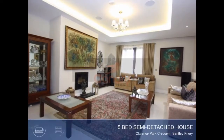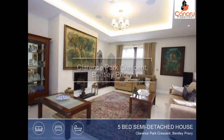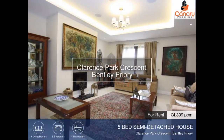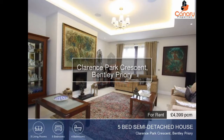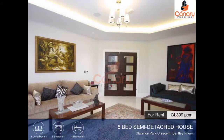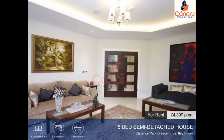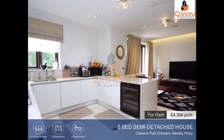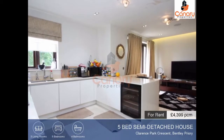Viewing is essential to appreciate this delightful five-bedroomed semi-detached house, located in a desirable area. This property is in excellent condition throughout and perfect for a family home. The living area is contained over two floors with three main reception rooms and a fitted kitchen.